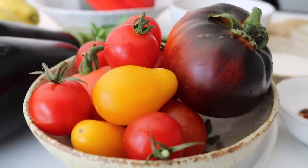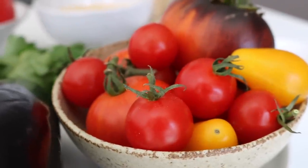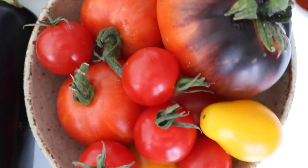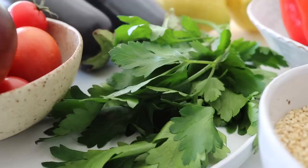For this zaluk we are going to need some ripe juicy tomatoes — I just grabbed whatever I could find at my farmer's market. We are coming to the end of tomato season soon but for now they are still available in abundance. We're also going to need some aubergine, which is still in season.